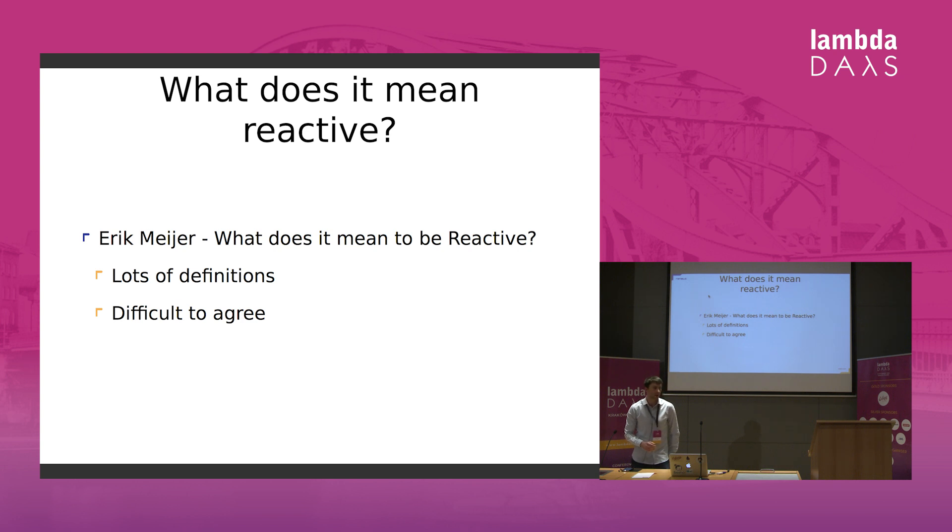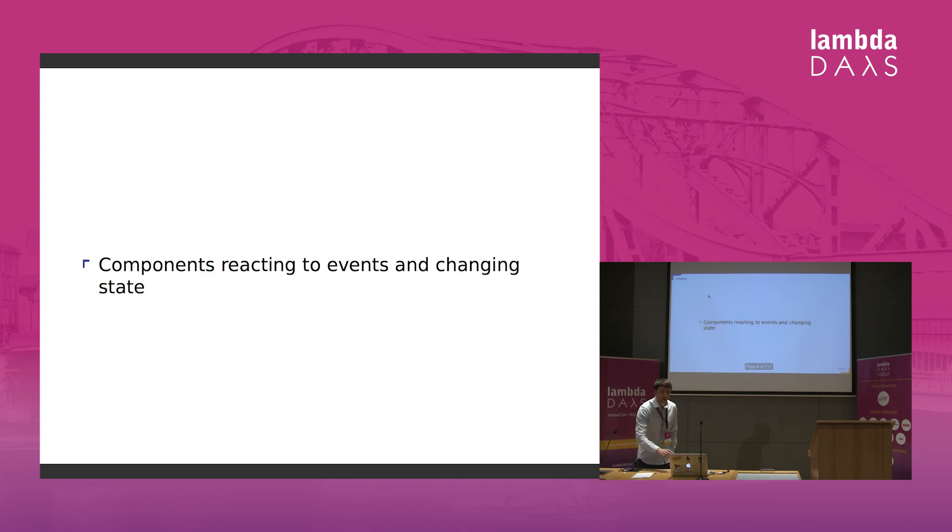But what does it mean to be reactive? There's a nice talk by Erik Meijer — what does it mean to be reactive — and if you watch the talk, you would see that there are a lot of definitions and people have a hard time agreeing. All the resources I mention are at the end of the slides, and the slides will be available online. For our purposes, we can say that components reacting to events are changing state — that's my definition of reactive programming in this context.